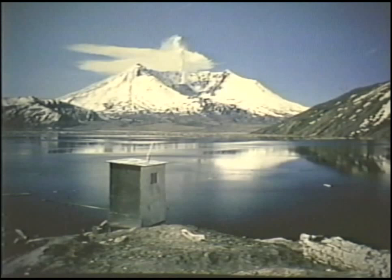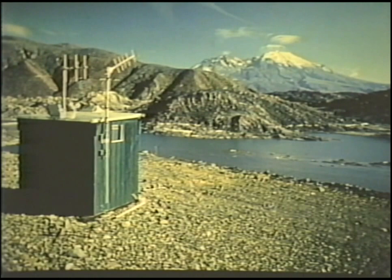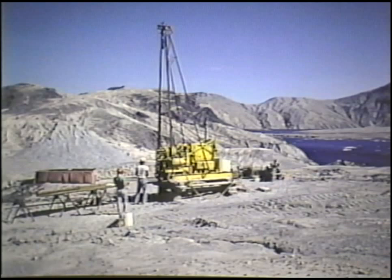The Geological Survey has installed an early warning system that monitors the water levels of the lakes and provides an emergency warning if one of the debris dams were to fail and release water that could flood even more area than did the mud flows on May 18, 1980. Geologic studies of the dams, however, indicate that they are unlikely to fail under current conditions.